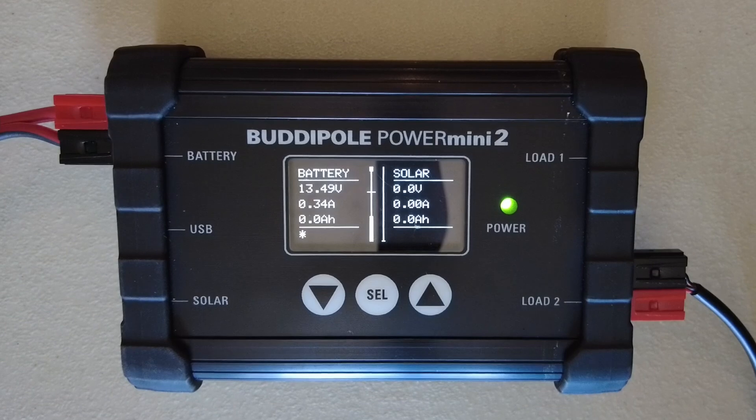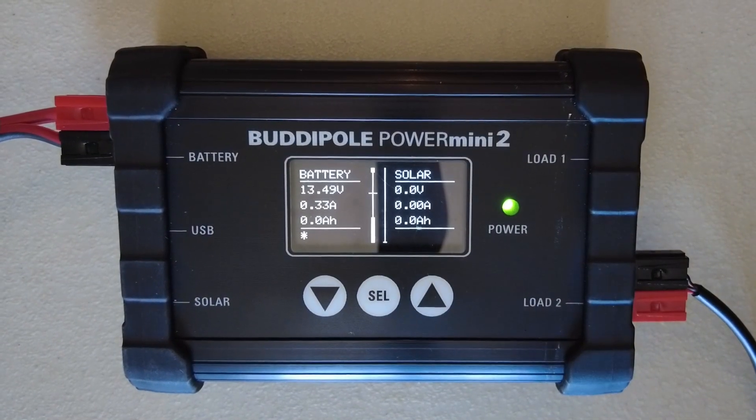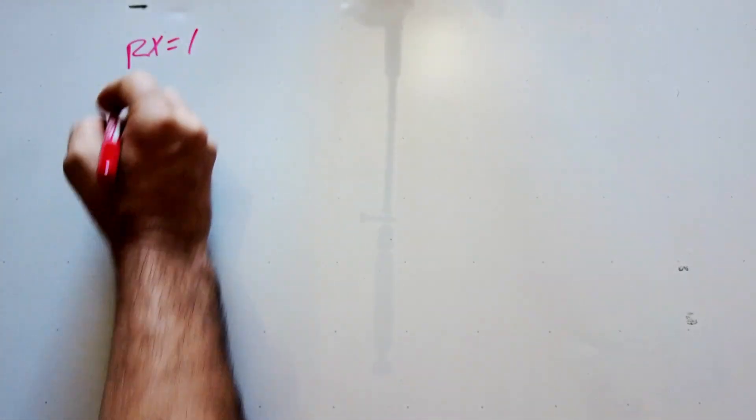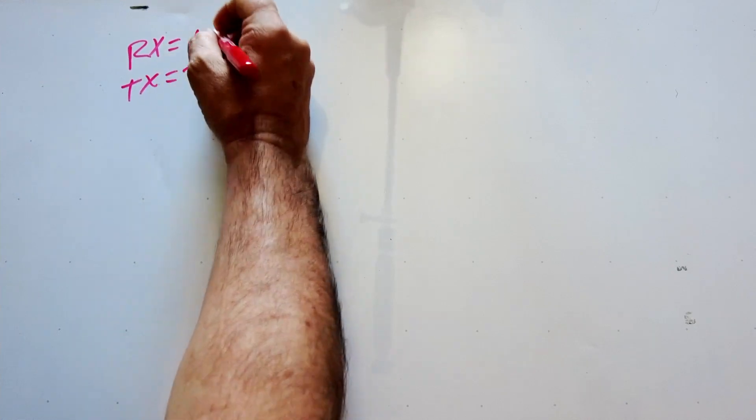You will need to check your radio to see exactly what it's going to draw. Now that you know how to test your equipment and figure out how much it's going to consume, let's jump over to the whiteboard and apply some math to figure out how long you can expect a battery to last. For this demonstration we're going to assume that the radio on receive draws 1 amp and on transmit draws 20 amps — a couple of round numbers we can work with.